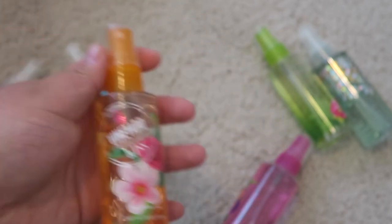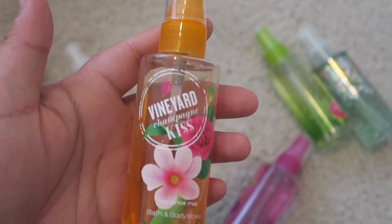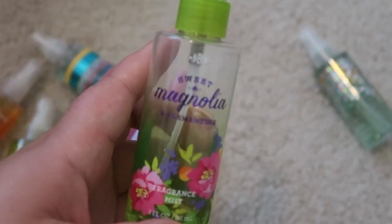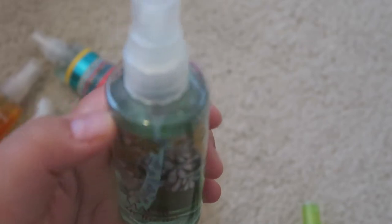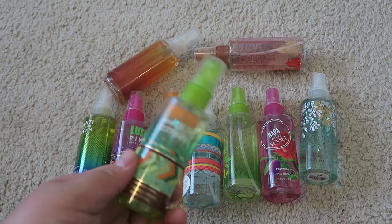Next is Vineyard Champagne Kiss — I tend to pick up scents whether I love them or not, and this was one of them. It's nice but not my favorite, and I need to use it up quickly. Next is Napa Valley Sunset, which was in the same collection as the Vineyard one — all of these are pretty much halfway done. I do love Sweet Magnolia and Clementine. And the last one is Magic in the Air, which was a Christmas gift, so it's barely used.